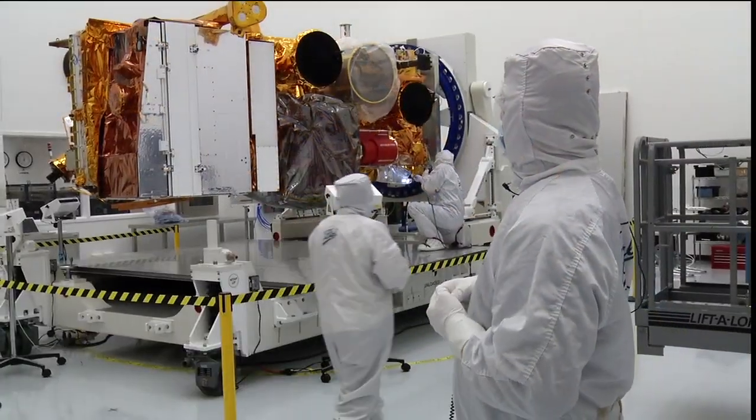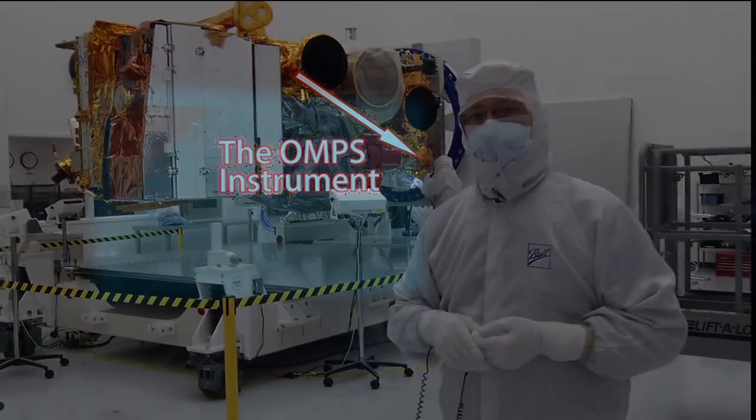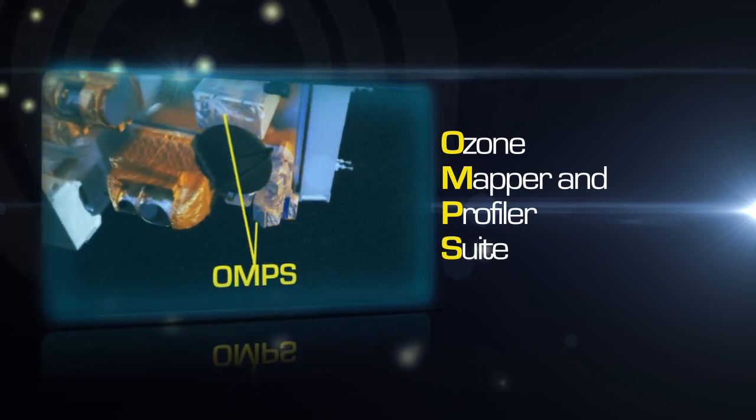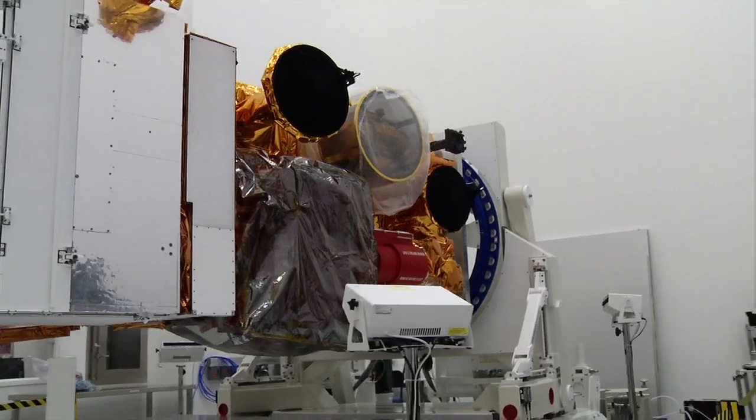The instrument that Jim is looking at right now is the OMPS sensors — two sensors: a nadir sensor and a limb sensor that does ozone measurements. So those are the five instruments that make up the instrument suite on the NPP mission.